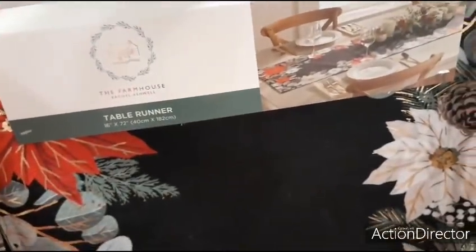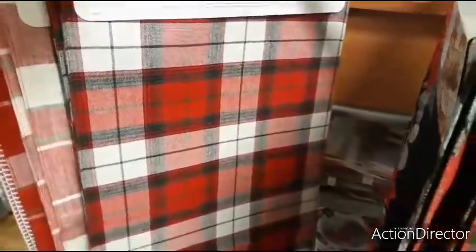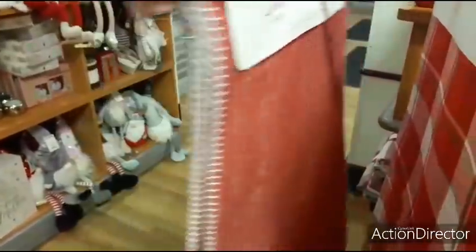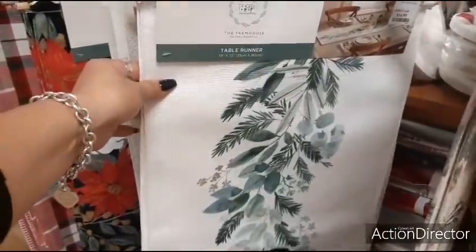Here we have some really cute runners. This farmhouse one is really nice — black with flowers that really pop against the black — $14.99. The Christmas plaid is $9.99. Another shade is $12.99. And more at $12.99 and $14.99. I really like this table runner.